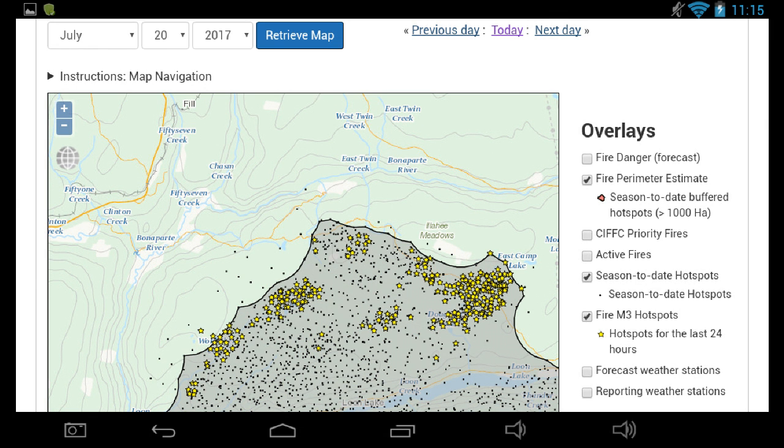The fire line is approximately eight kilometers from the lookout and approached up to three kilometers from the Bonaparte River. If it had caught the other side, that would have been a very scary situation.